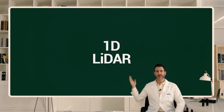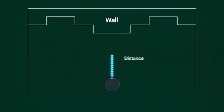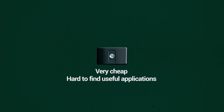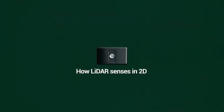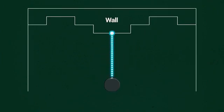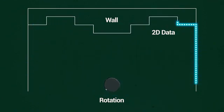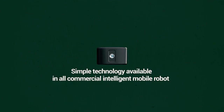See here, this is a 1D LiDAR based on a point laser, which measures only the distance of one point. While it's very cheap, it's hard to find useful applications for this in intelligent robots. Now we will show you how LiDAR senses in 2D. With 2D it's simple — we scan and rotate in 1D and we'll be able to sense in 2D. This is the simple technology available in all commercial intelligent mobile robots.